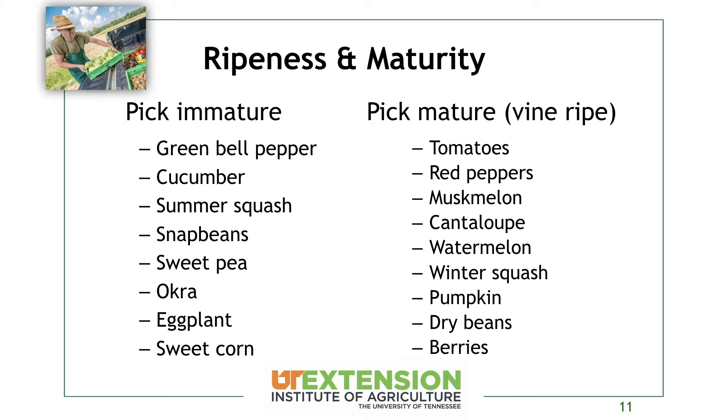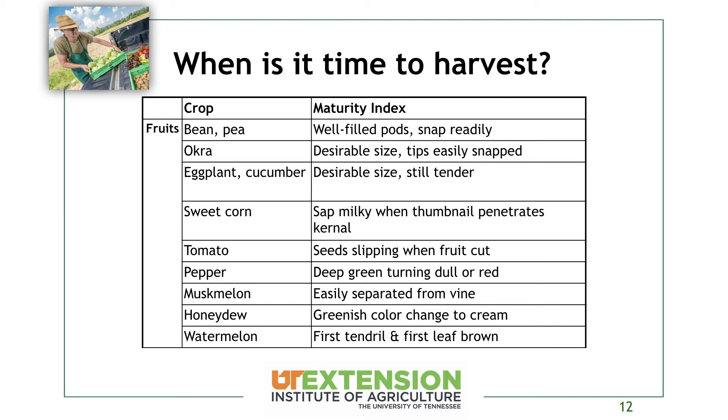Mature crops include tomatoes, red peppers, muskmelons, cantaloupes, watermelons — any melons picked early are going to be green and won't have that sugar content developed. Berries we want to pick mature. There are several slides on when the correct time to harvest various crops is. We'll go through a few that trip people up. A lot of them are just desirable size — that's true of okra, where you want a three-to-four inch pod that's still tender.